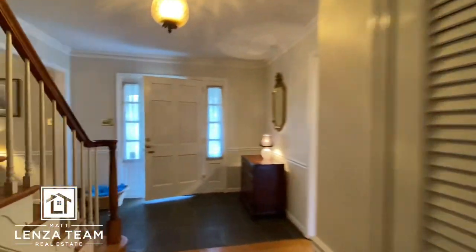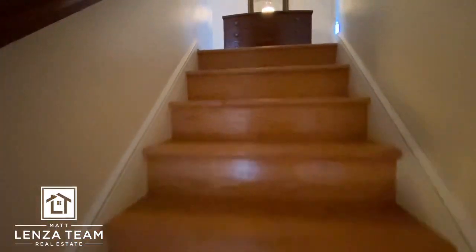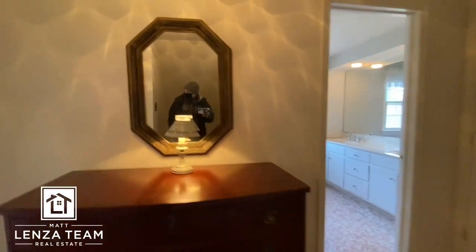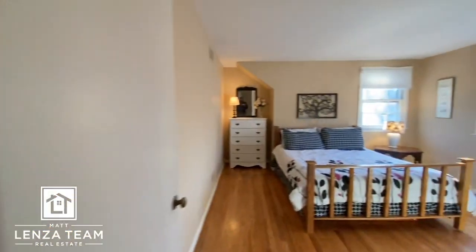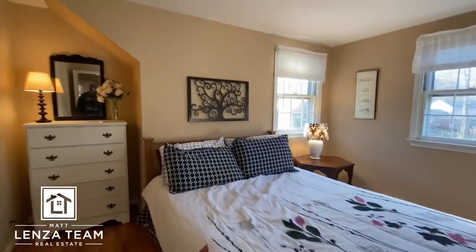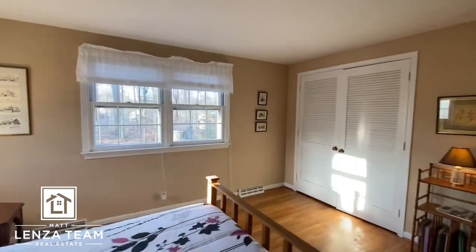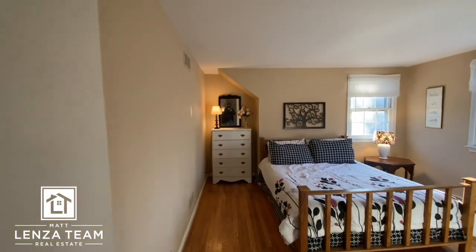We're going to do our customary switch. The hardwood floors are here. Big open hallway. Bedroom three and four — remember we saw one downstairs, so we're up to four. It's a clean bed. Closet — looking out the backyard. I like that nook there. I think that adds some character.